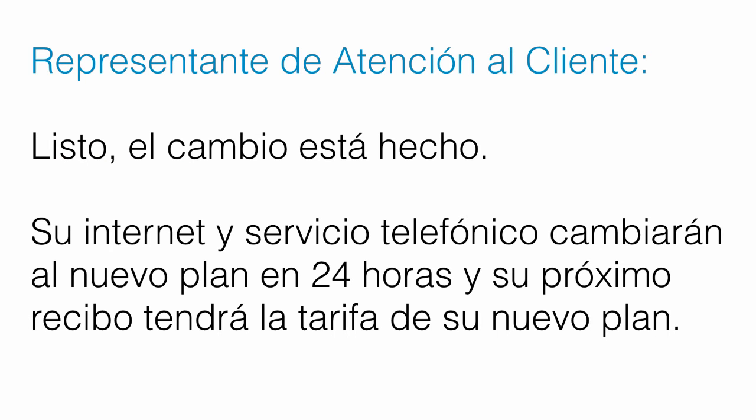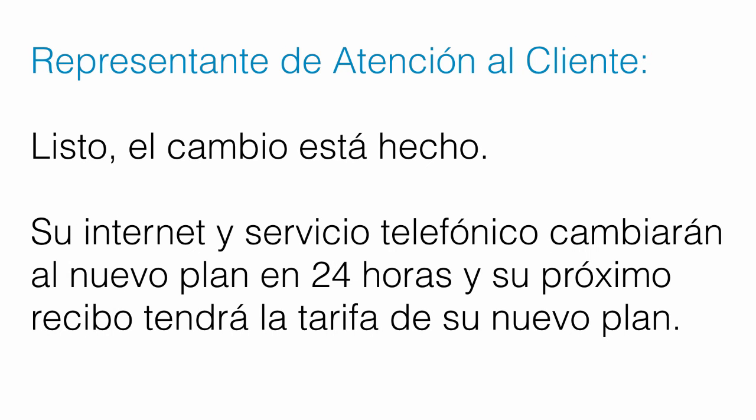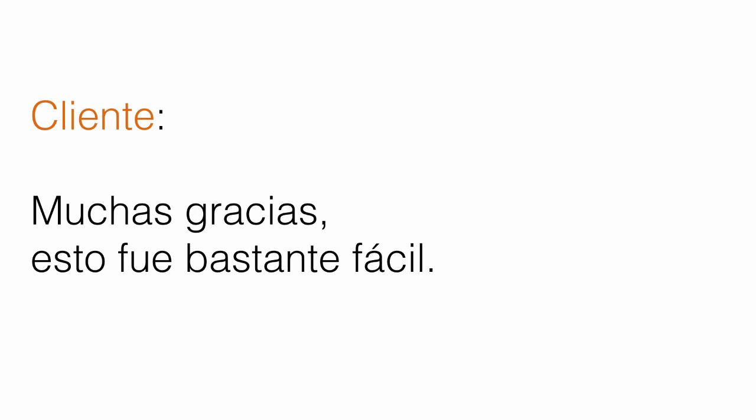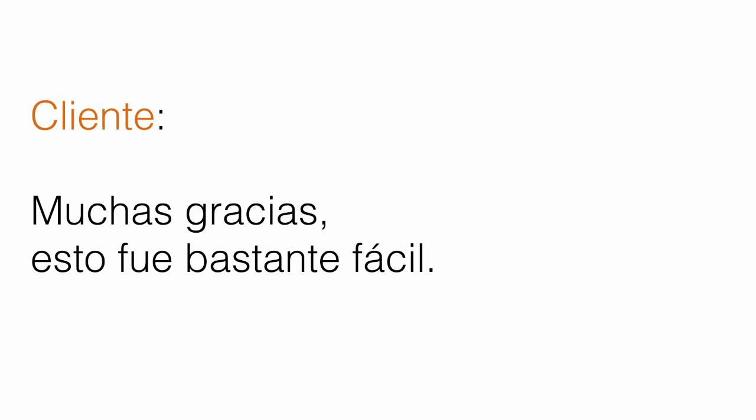Listo, el cambio está hecho. Su internet y servicio telefónico cambiarán al nuevo plan en 24 horas y su próximo recibo tendrá la tarifa de su nuevo plan. — The change has been done. Your internet and phone service will move over to the new package in 24 hours and your next bill will have the rate of your new package. — Listo, el cambio está hecho. Su internet y servicio telefónico cambiarán al nuevo plan en 24 horas y su próximo recibo tendrá la tarifa de su nuevo plan. Muchas gracias. Esto fue bastante fácil. — Thank you very much. That was pretty easy. — Muchas gracias. Esto fue bastante fácil.